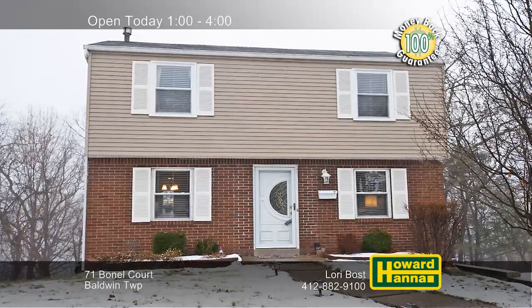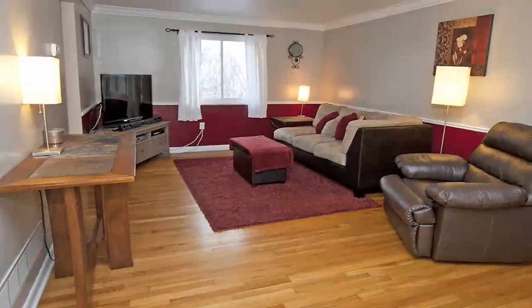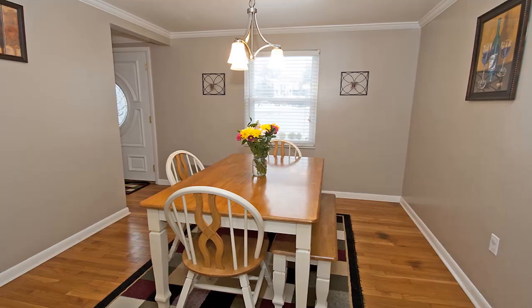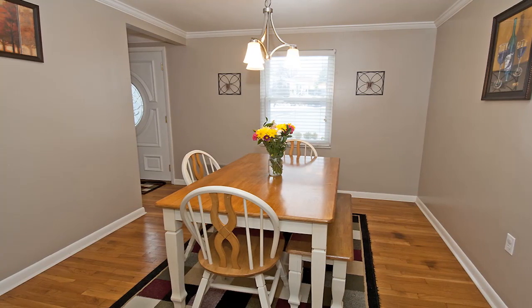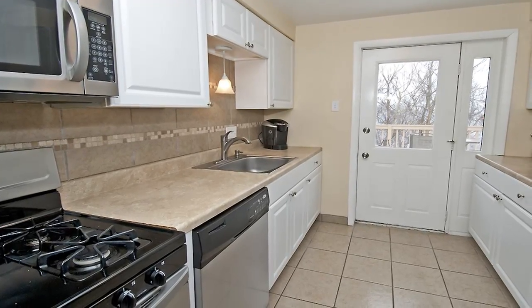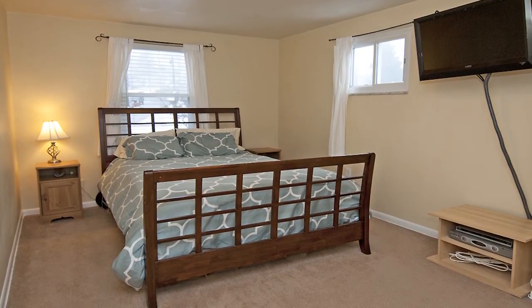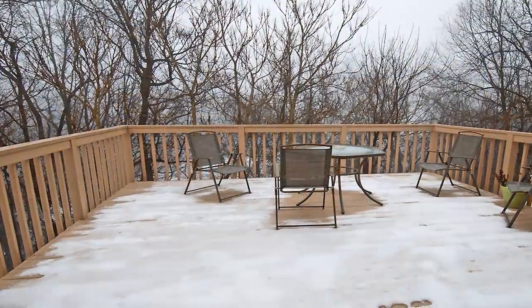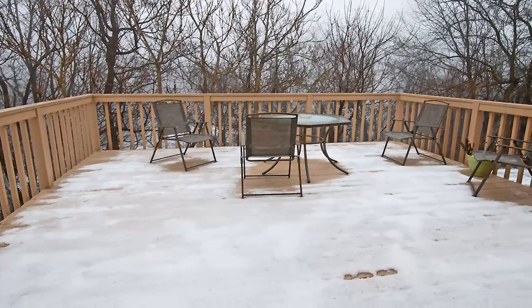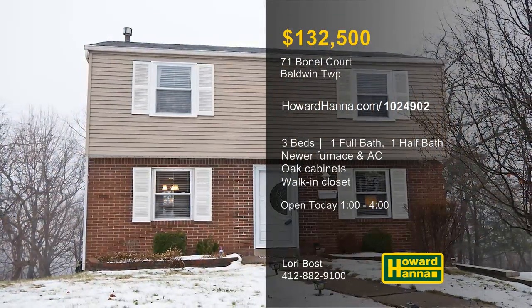Nestled on a cul-de-sac in Baldwin Township, this colonial home is equipped with three bedrooms and one-and-a-half baths. Crown molding and neutral paint complement the exposed hardwood floors of the living room. A newer furnace and air conditioner create a comfortable environment, and the dining room is ready for guests. Fronted by a breakfast bar, the eat-in kitchen employs oak cabinets, black appliances, and laminate flooring. The master bedroom connects to a walk-in closet, and the main bath has been nicely updated. A generous rear deck is ideal for outdoor entertaining, and the home's wooded setting is close to town and the waterfront. Be sure to stop by today's open house between 1 and 4 for a personal tour with Lori Bost.